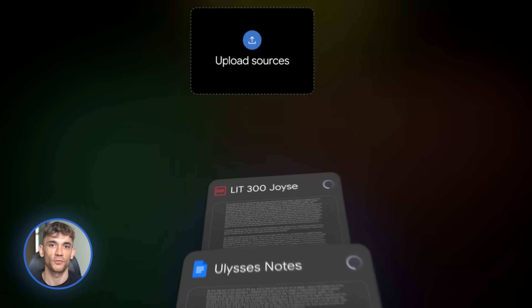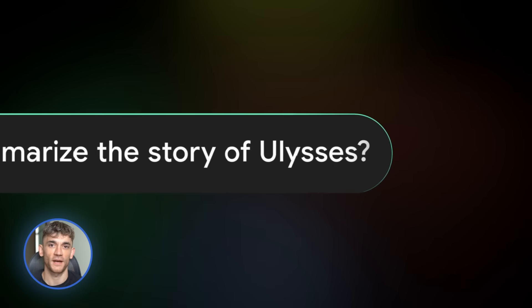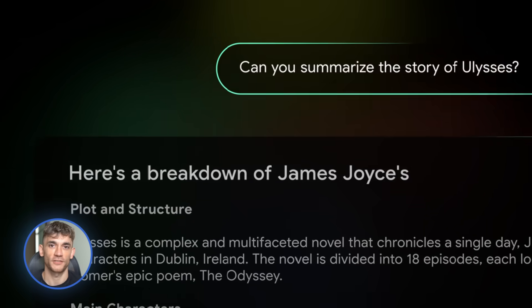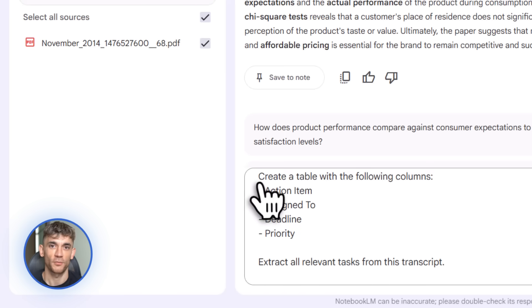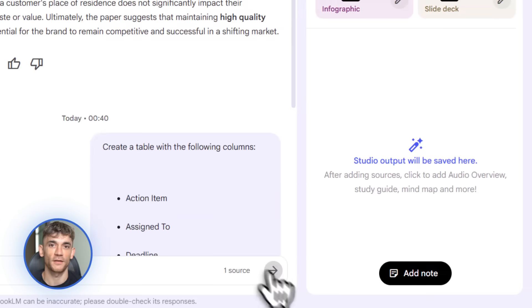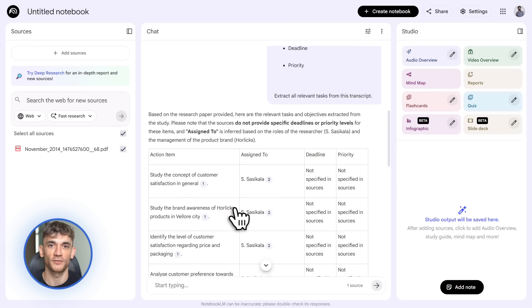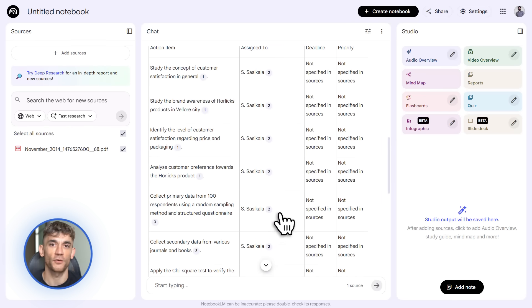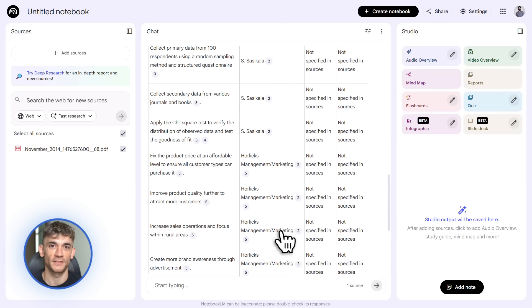Next up, Notebook LM just added data tables. Notebook LM is Google's AI note-taking tool, and now it can turn your messy notes into organized tables. Here's the use case: say you record a client meeting, upload the transcript to Notebook LM, and ask it to create a table of action items. It'll pull out every task, who's responsible, the deadline, and the priority level, and organize it into a perfect table. Or if you're comparing different tools for your business, you upload reviews, pricing pages, and feature lists, and ask Notebook LM to create a comparison table.